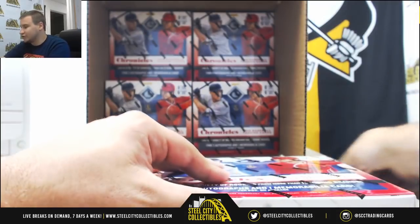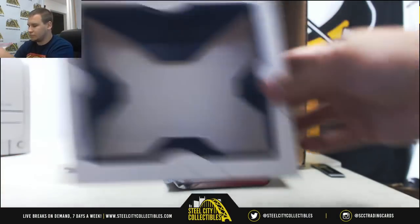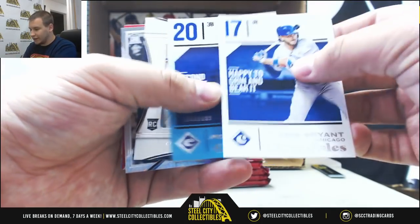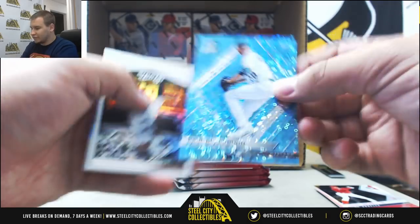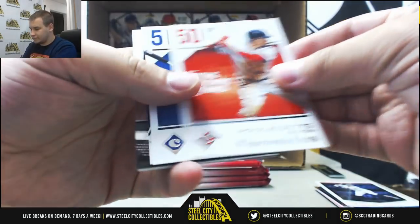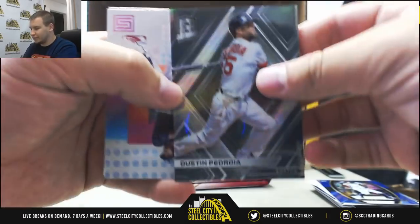I thought last year's Chronicles was good, and this year is so much better. We've got Donaldson to 199, Ozzie Albies, Miguel Andujar — that's 299. Paul Blackburn for the A's, Neon Blue base to 99. More base — Juan Soto rookies in this for the first time, Clint Frazier Blue to 149, and a Dustin Pedroia base for the Red Sox.